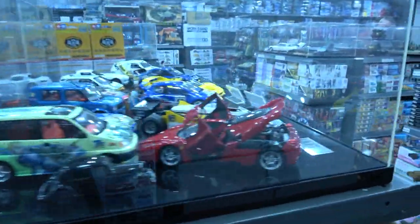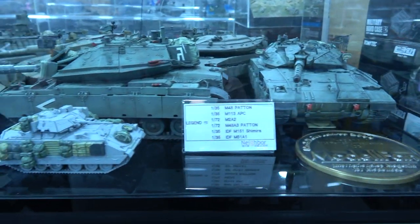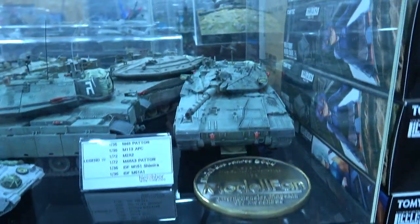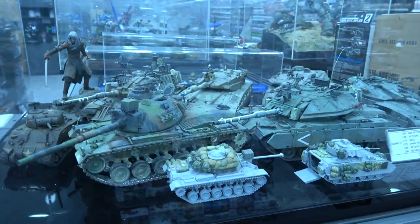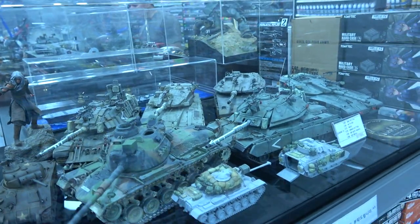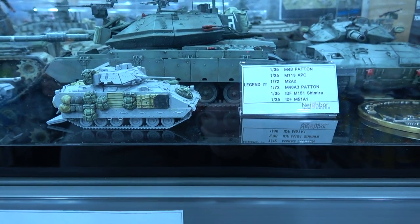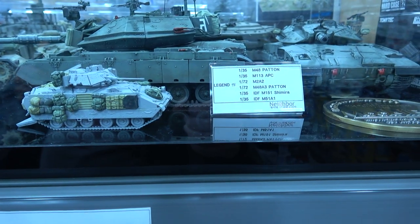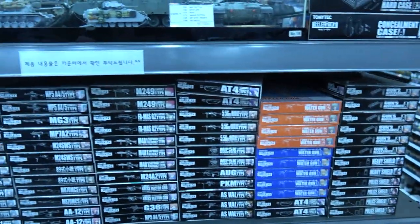Let's have a look at this display case — really nice. I like that Abrams and the Bradley. There are some Merkavas there and a Sherman in 1/48. What's interesting about this Bradley is it looks like an aftermarket set has been added on — you've got the storage. I'm going to make some inquiries about that.